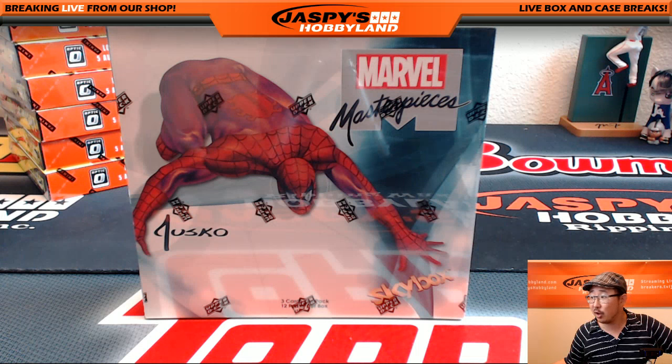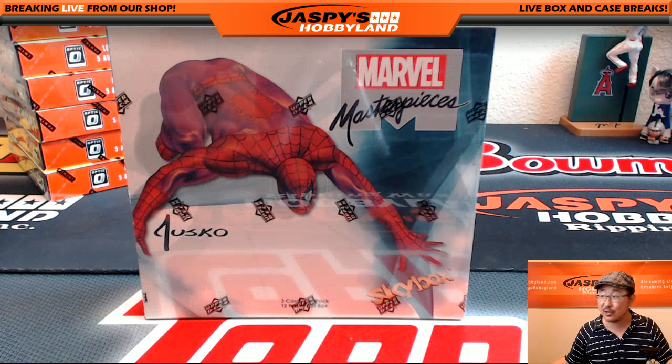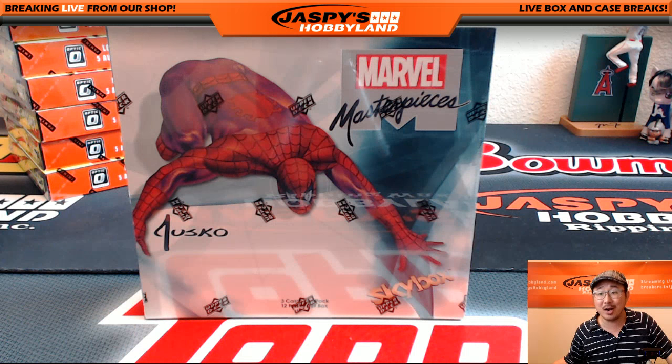Hi everyone, Joe for Jazby's Hobbyland here. We are doing another one-box random pack break of Upper Deck Marvel Masterpieces. We've been pulling incredible stuff out of here, so let's see what this one holds.